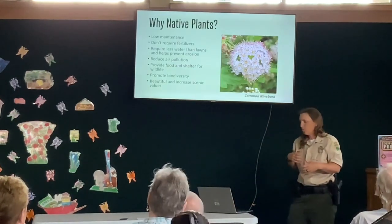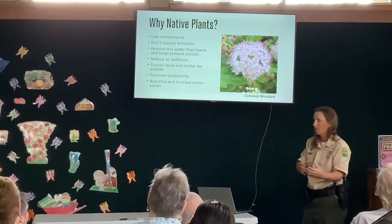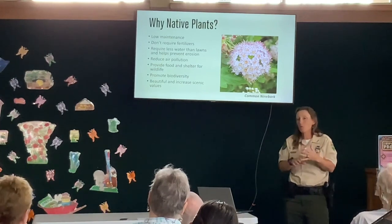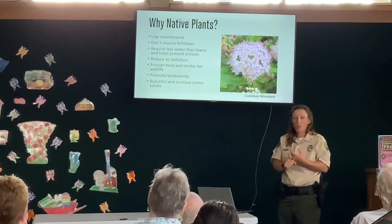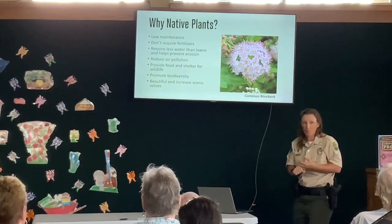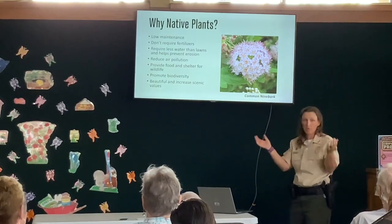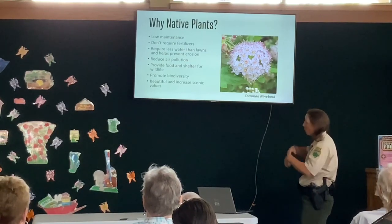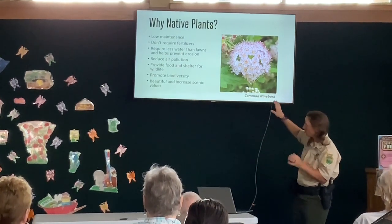These are some of the common things we stress to people about why to plant native plants. There's usually lower maintenance involved once they get established, because they're used to the growing conditions in that area. You're not going to have to water them as much, you don't typically have to fertilize them after establishment, and you really shouldn't have to use pesticides on them because they're used to the local pollinators and pests. You might have to mulch to keep moisture in the soil, but for the most part there's less maintenance required.